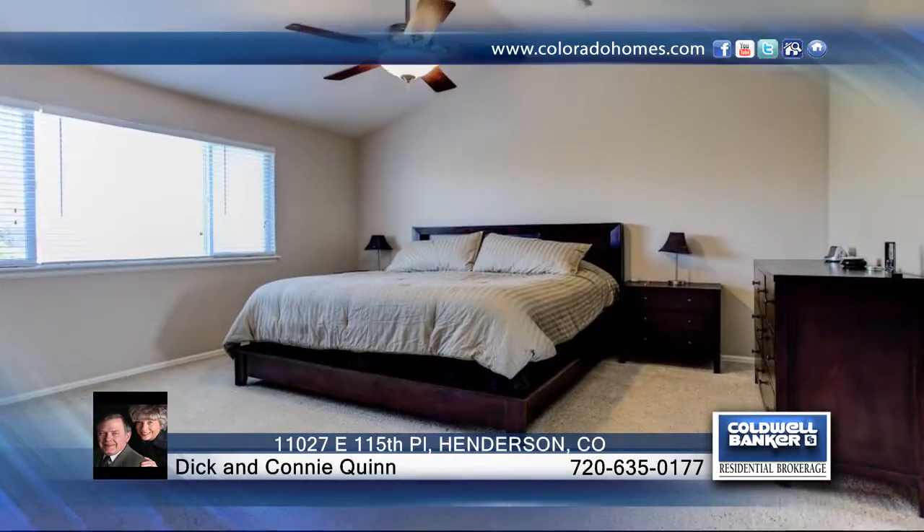This home is ready for you to move in and enjoy. Don't wait to contact Dick and Connie Quinn to schedule your private showing and find out how to make this home yours.